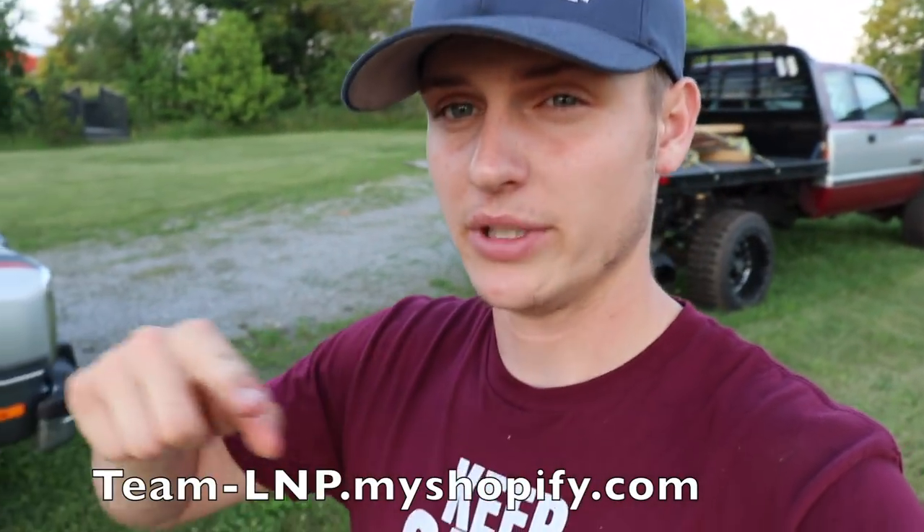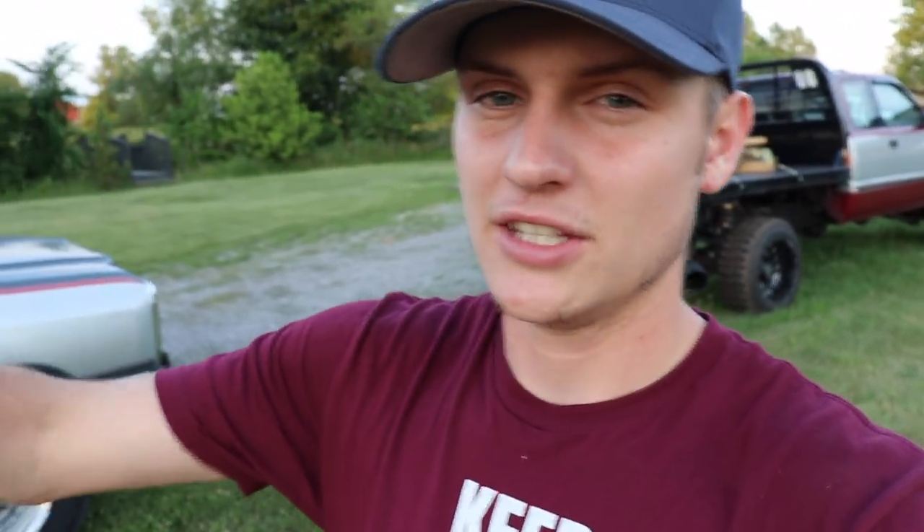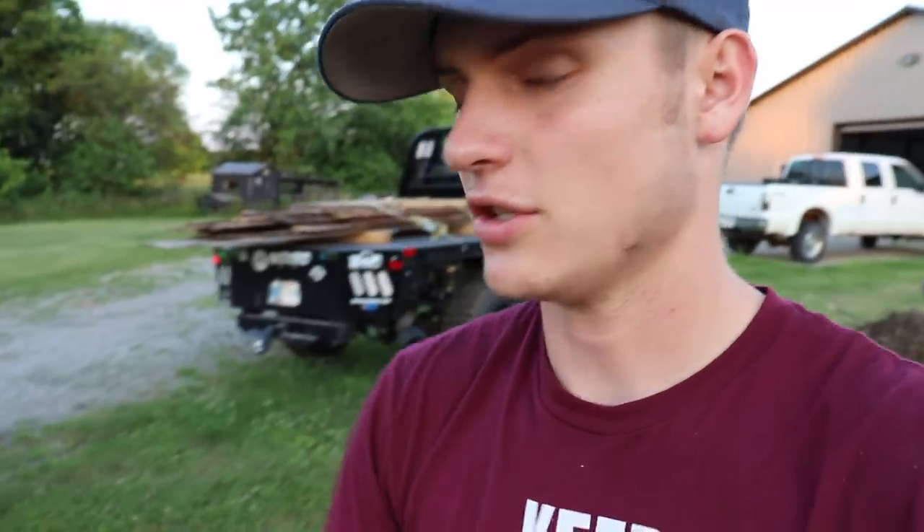What is up everybody, welcome back to another video here on Loud and Proud — hope you guys are doing absolutely fabulous. First, if you are stopping in for the first time, we are doing a 12-valve giveaway, link in the description or go to the website: team-lmp.myshopify.com. Every $20 you spend on merchandise gets you one entry closer to winning either a five-speed or an automatic 12-valve — both with 205,000 miles, beautiful trucks in pristine condition.